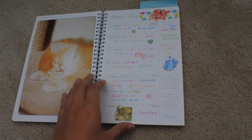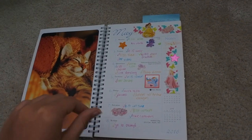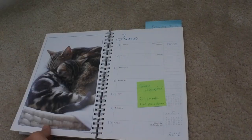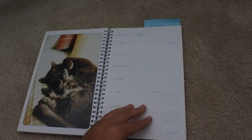Disney princesses — I was just using basically whatever stickers. I didn't start doing themes for my weeks until much later. And as you can see, I didn't use every week. I'm much better about that now.